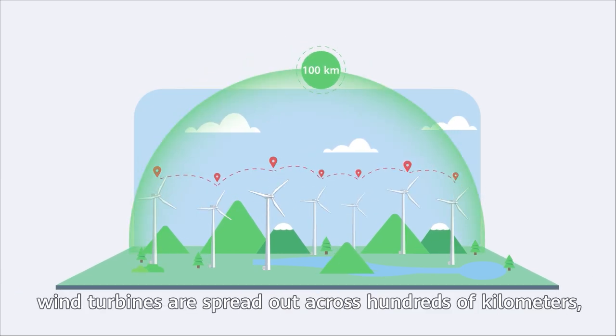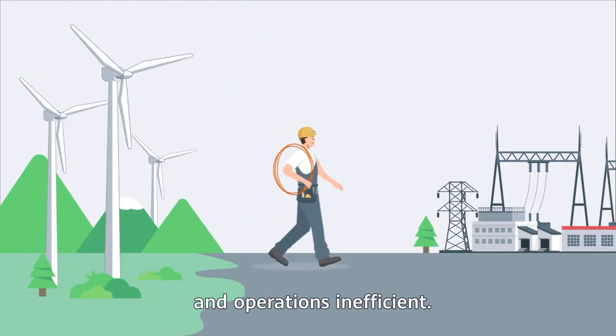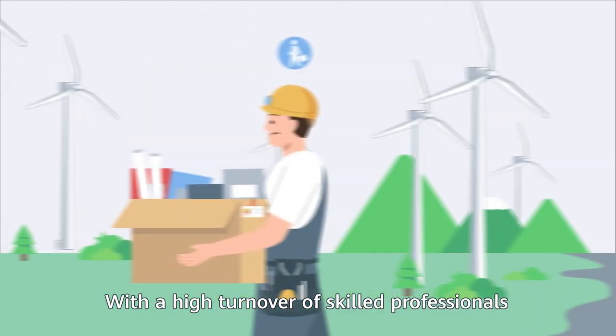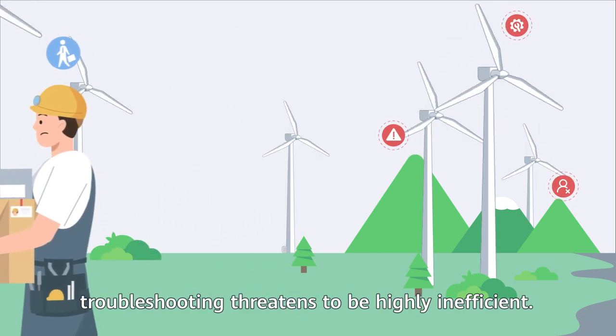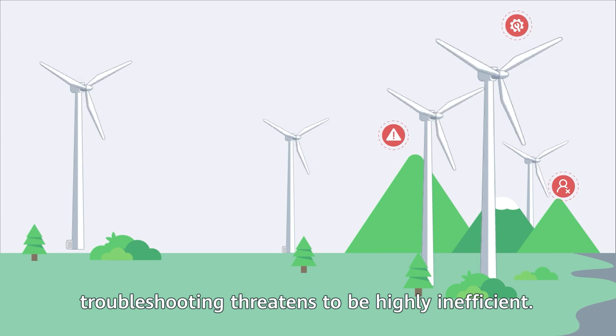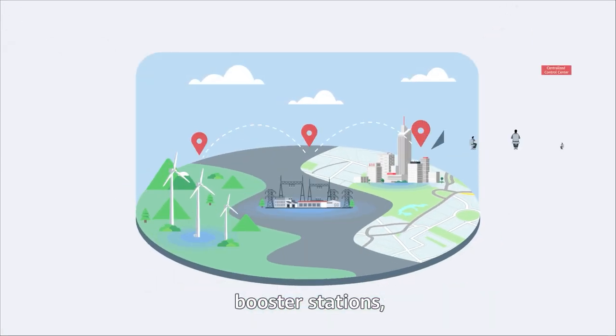Sometimes wind turbines are spread out across hundreds of kilometers, making manual inspection cumbersome and operations inefficient. With a high turnover of skilled professionals also impacting the industry, troubleshooting threatens to be highly inefficient.